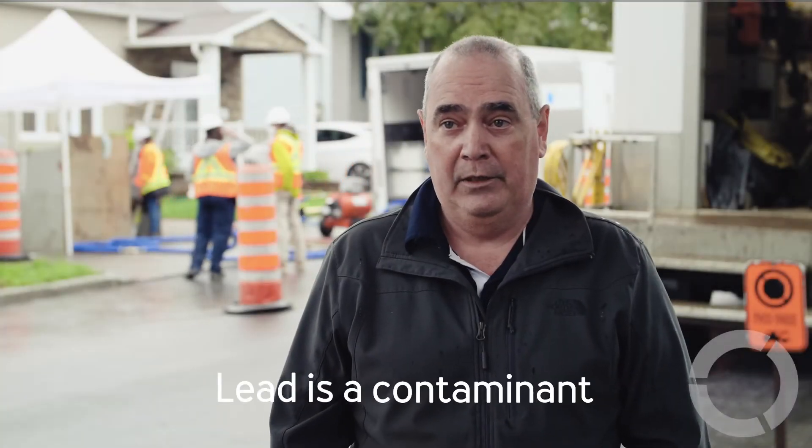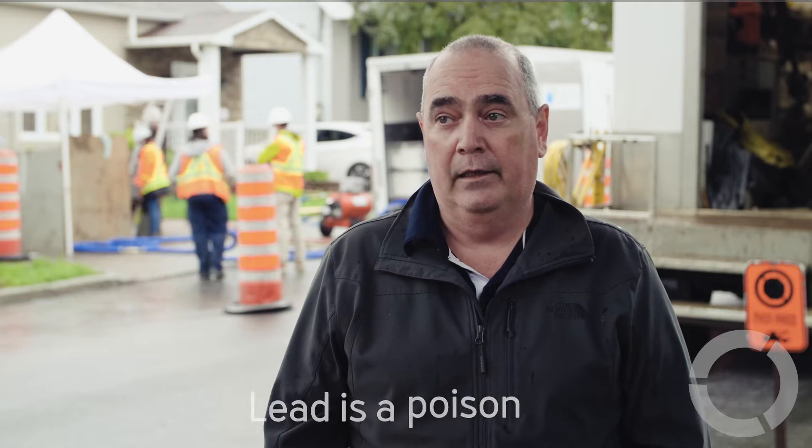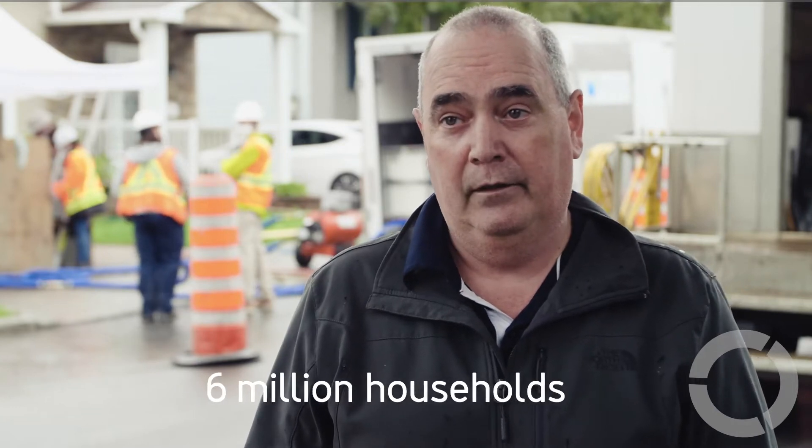We all know that lead is a contaminant, but mostly it's a poison for human consumption. In North America, and in the U.S. especially, we have well over six million lead service lines feeding six million households.